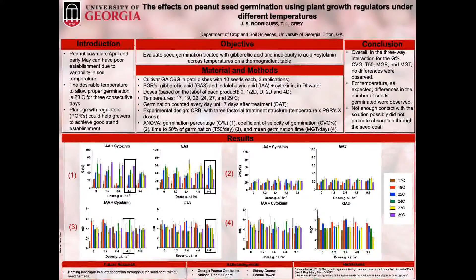In order to study the effects of the PGRs across multiple temperatures, the objective of this study was to evaluate seed germination treated with gibberellic acid and IBA plus cytokinin on a thermal gradient table.